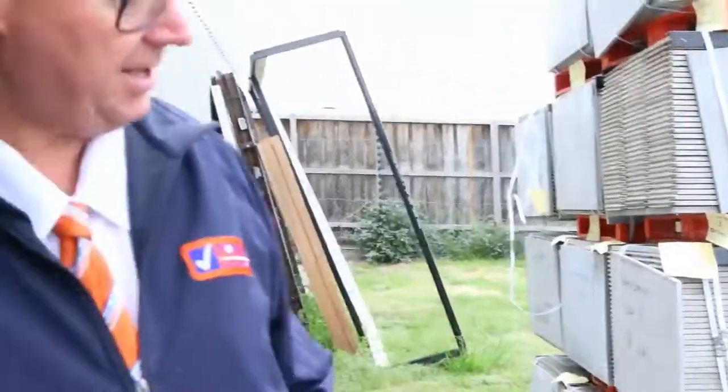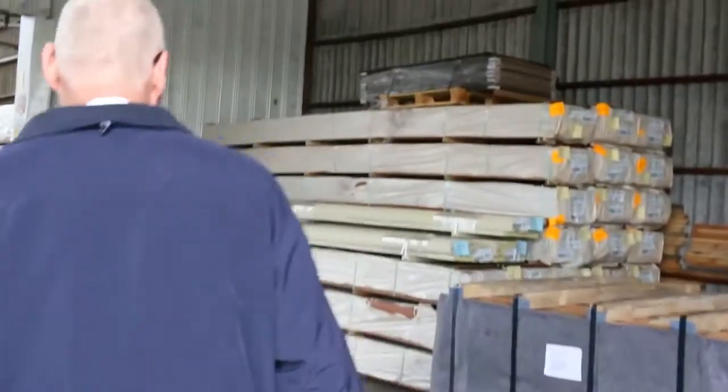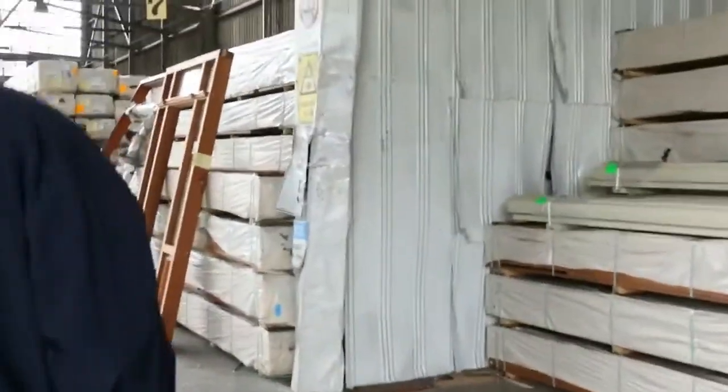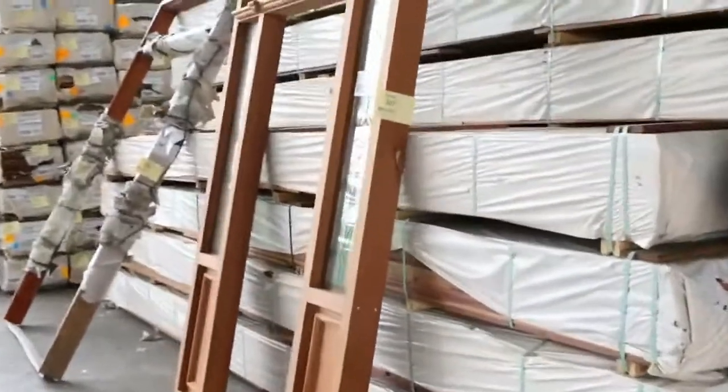And a bit of fiber cement weatherboards. Inside the shed now — plenty of decking once again this week. We've got a big heap of spotted gum and Queensland mixed hardwood, a 135 by 19 and an 86 by 19. Have a look at these frames over here.